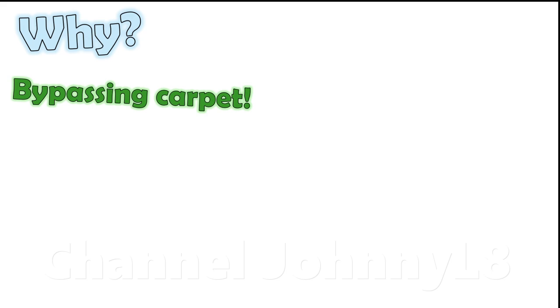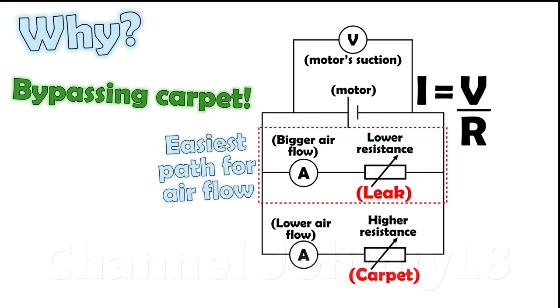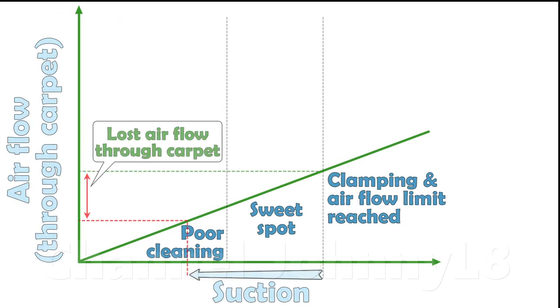This is illustrated in this circuit diagram representing the situation. The easier path for air flow is through the open gap rather than through a resistive carpet, so most of the flow is through the gap leak, with little through the carpet. The loss in suction pressure and the reduction in air flow through the carpet means cleaning performance drops.